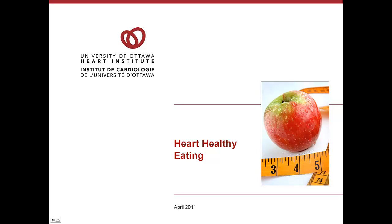Hi there, my name is Kathleen Turner and I'm a registered dietitian working here at the University of Ottawa Heart Institute. Over the next few slides we're going to chat a little bit about how to make heart healthy choices and how you can start to make changes to your eating patterns to start thinking about eating in a heart healthy way. So let's get started.